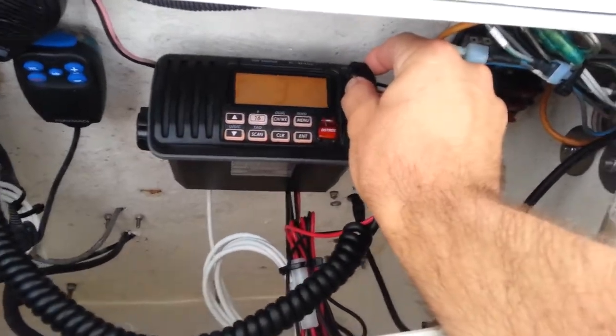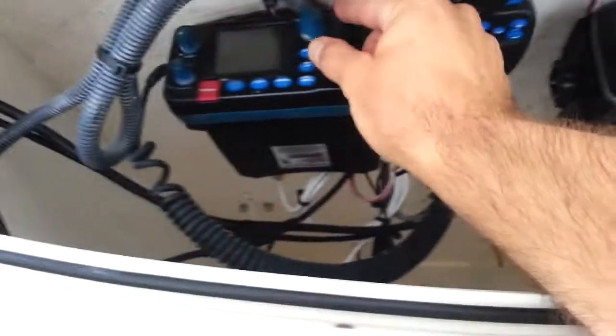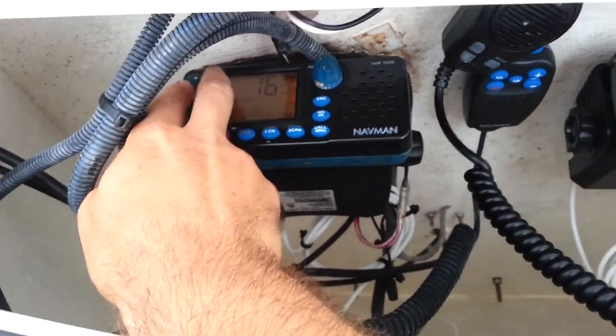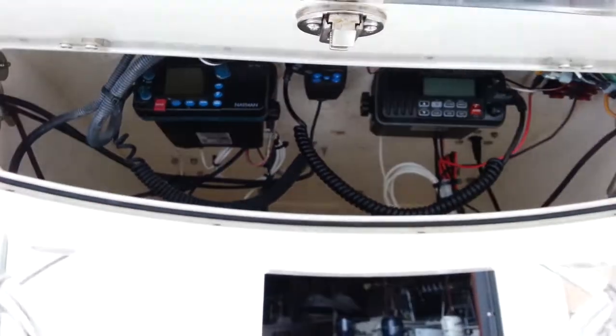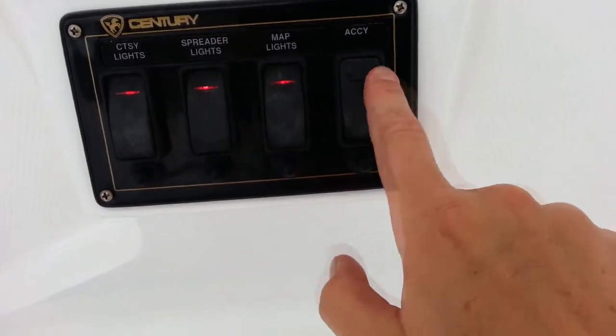Over $10,000 worth of recently installed electronics. Dual VHFs — you can monitor weather and Coast Guard at the same time, or talk to your friends on VHF. If you're doing a fishing tournament, find out where the action is.